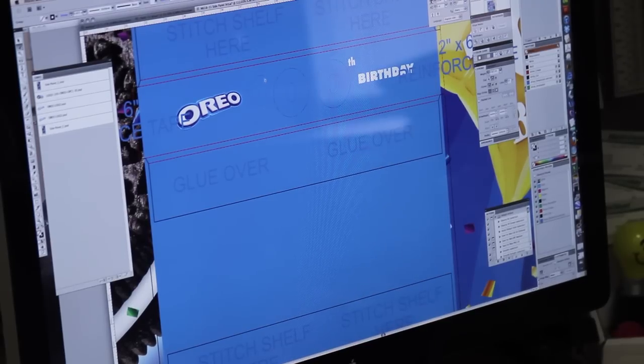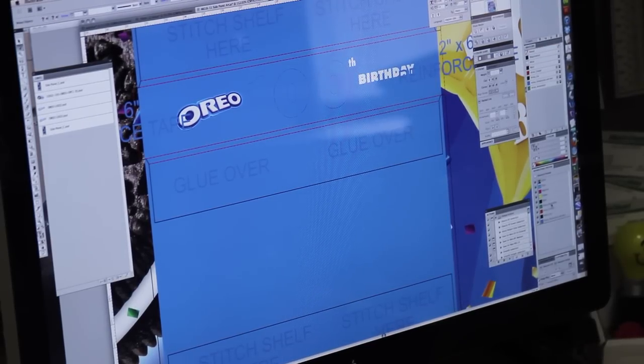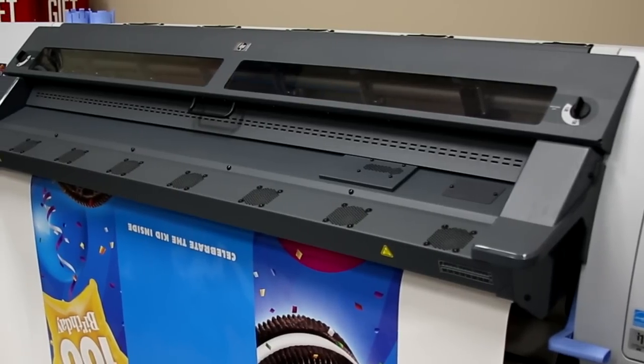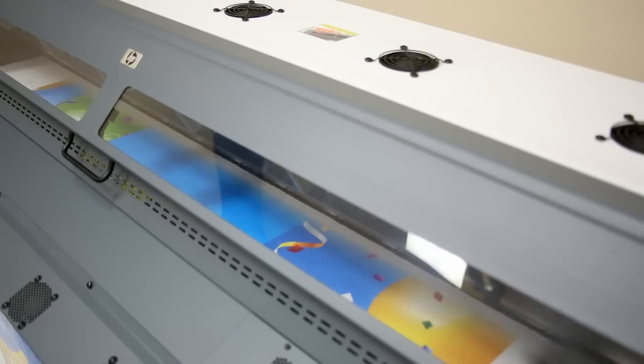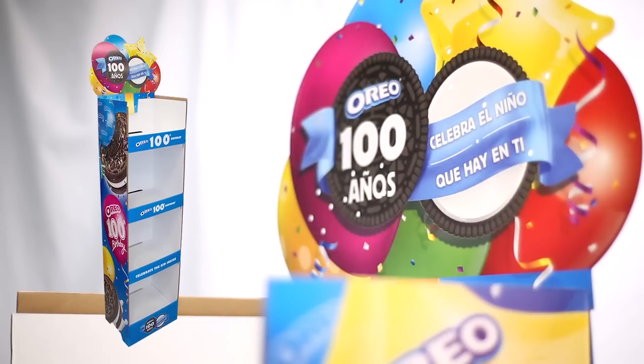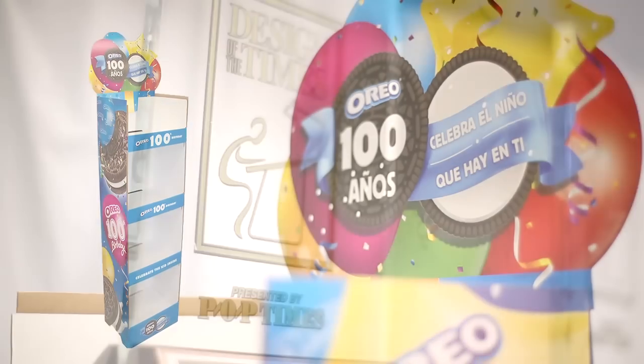We will then print it on a large 4-inch printer that we have here in design, mount it down to the board, then cut it on the sample maker, and actually come up with a full display or package for the customer to take either to a trade show or just for approval.